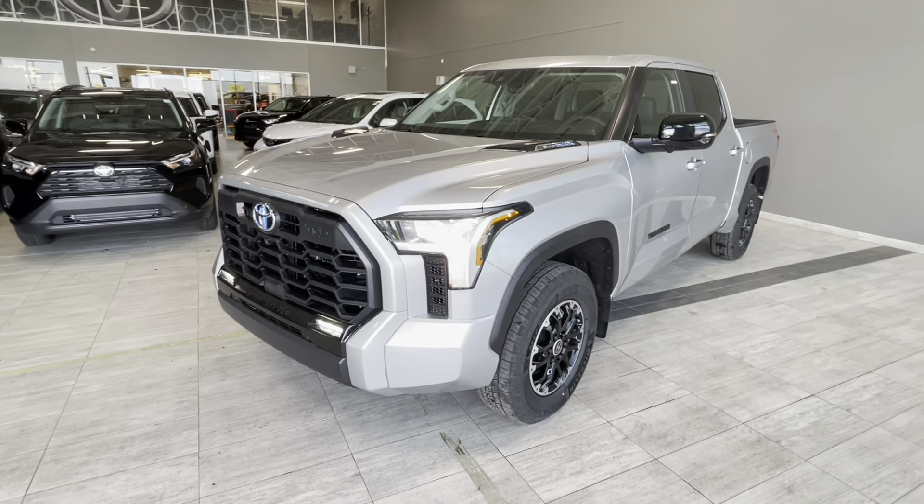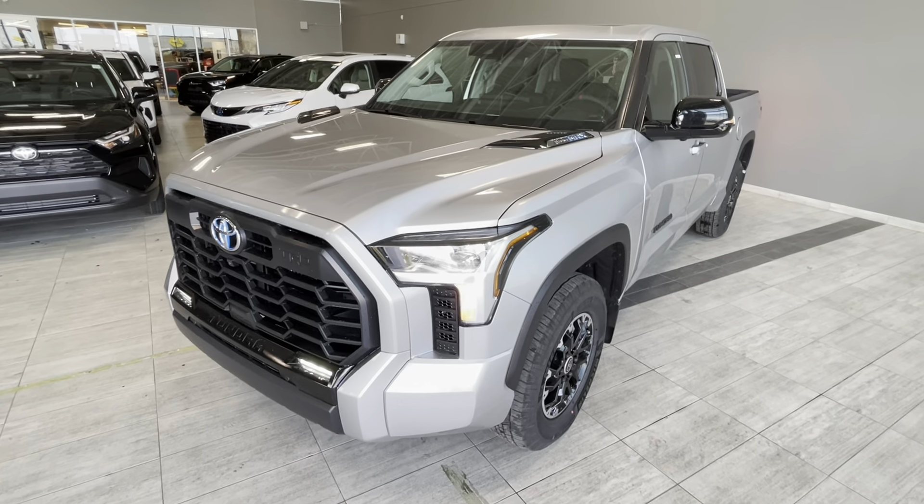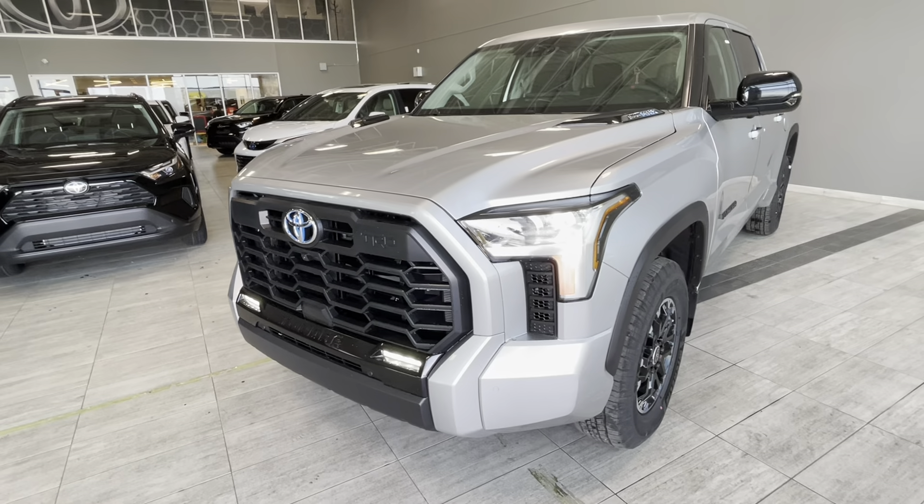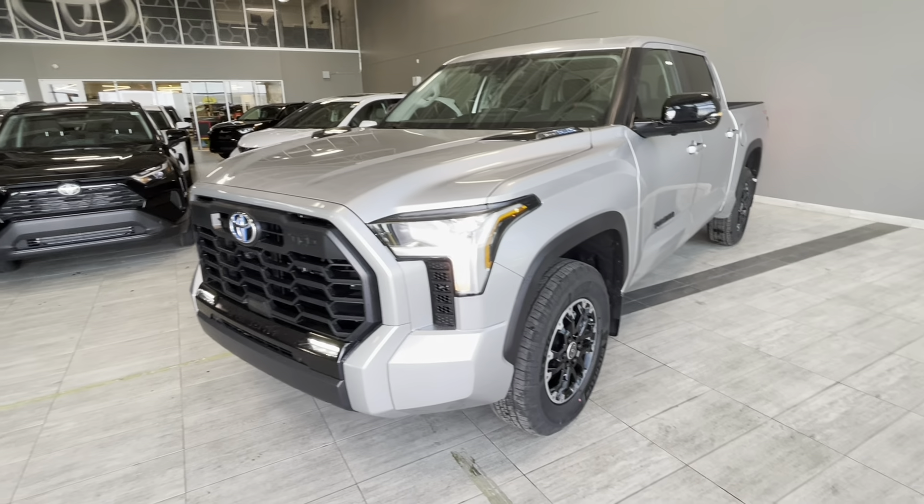Some of the exterior features include I-Force Max badging on the hood, a TRD grille, LED fog lamps, LED running lights, and LED high beams.